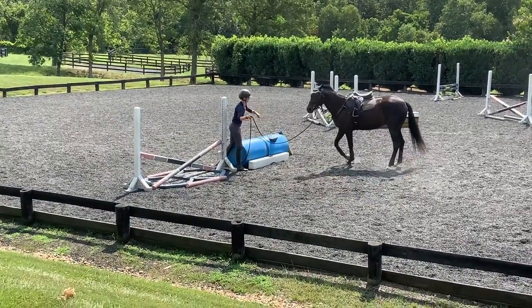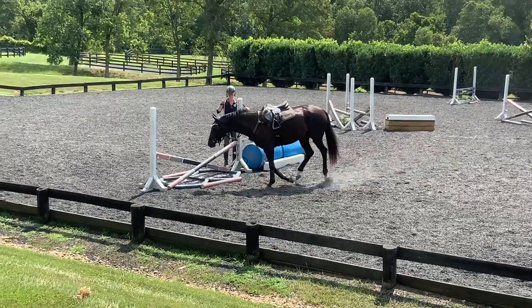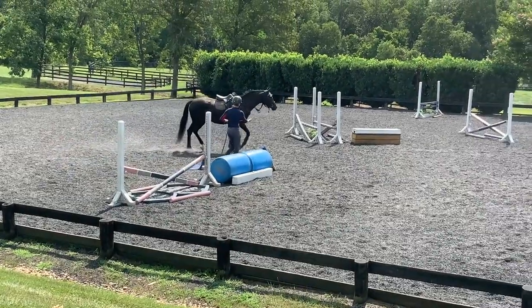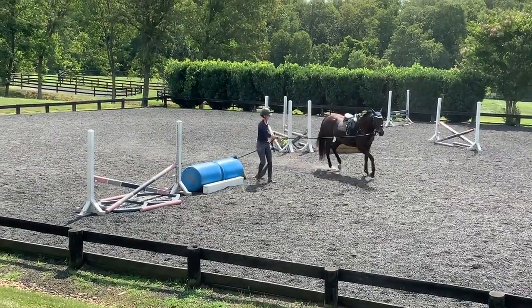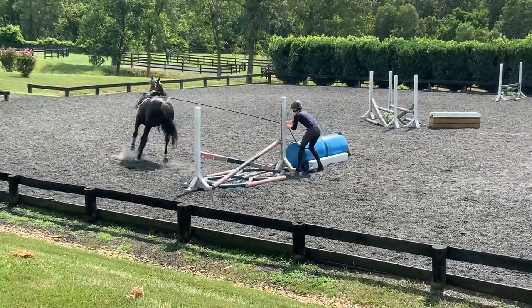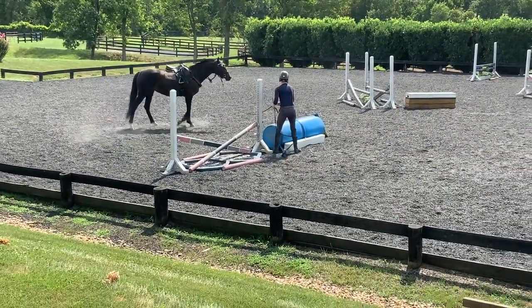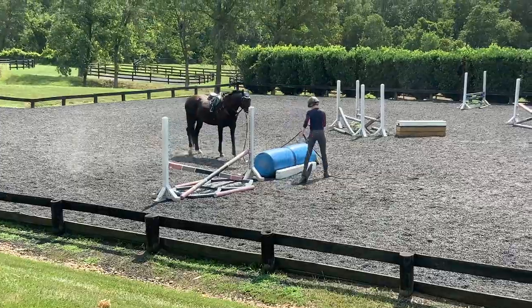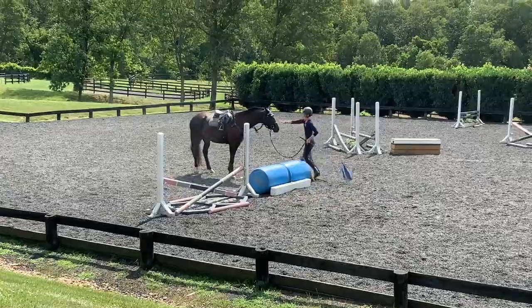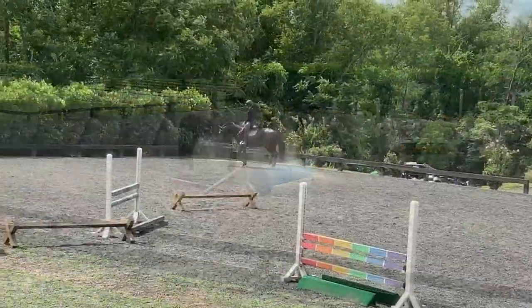I've kept the same concept while I ride her. I start with walking jumps and simple jumps and then move to the fillers. Once she's confident at the walk, I start trotting — both on the rope and under saddle — to change the pace and make sure she's equally as confident at a quicker pace.